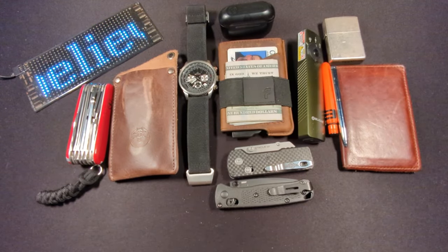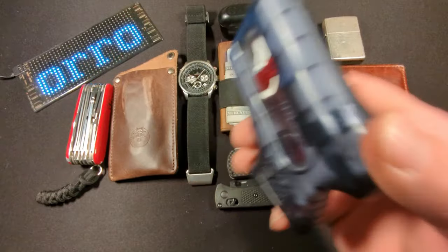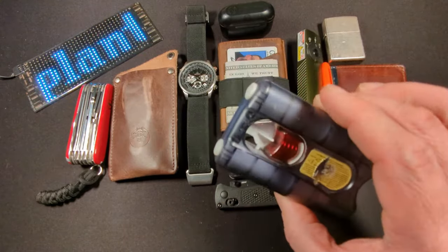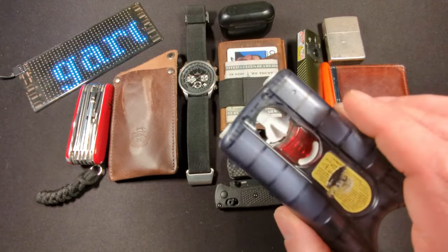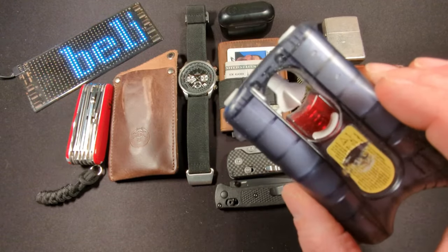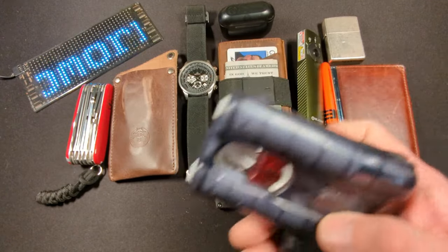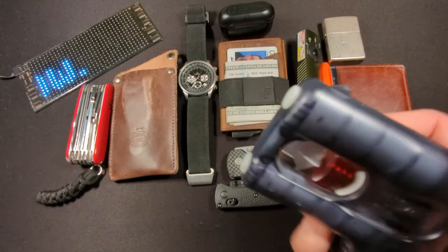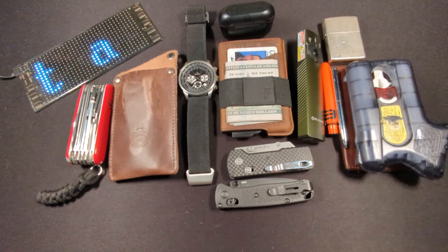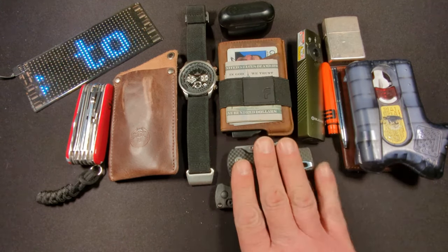Last but not least, the Kimber Pepper Blaster 2. Whenever I'm wearing jeans and going out of the house, this is always on my person in a belt sheath. It shoots two shots of pepper gel at around 110 to 120 miles per hour. If you get hit in the face with that, between the impact speed and the sting of the pepper, you're going to be down for a little bit.